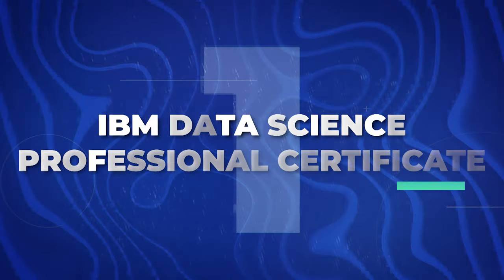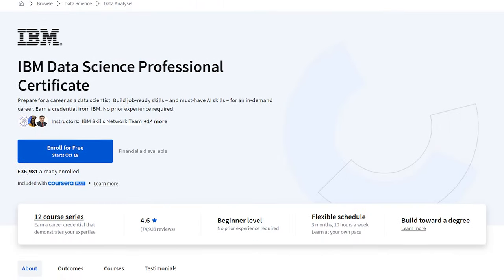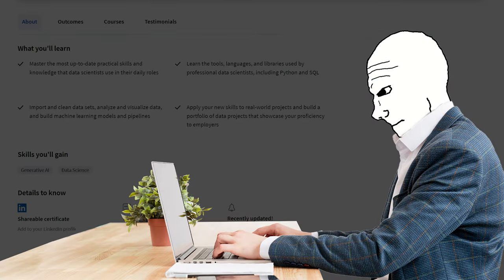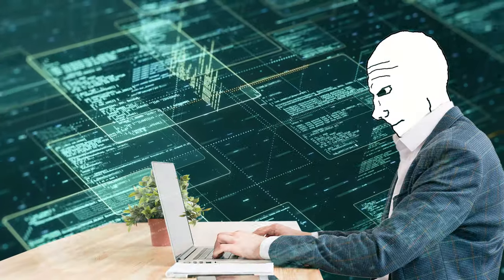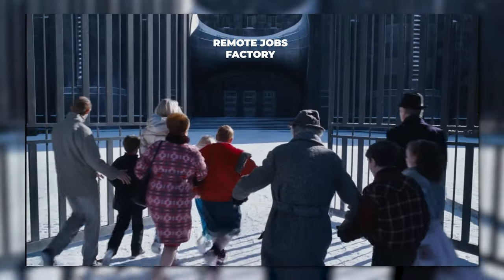First up, we've got the IBM Data Science Professional Certificate on Coursera. This is like the Swiss army knife of data-related skills — you'll be learning everything from Python to machine learning. In today's job market, being a data wizard is like having a golden ticket to a world of remote jobs.